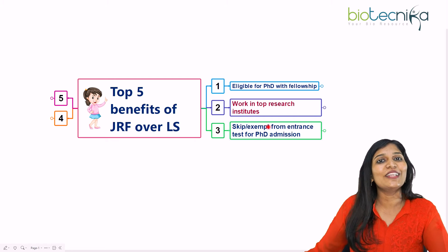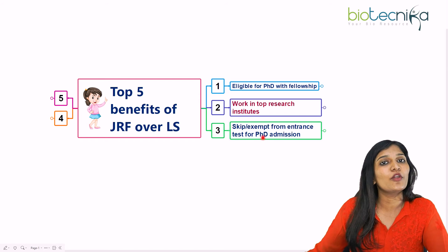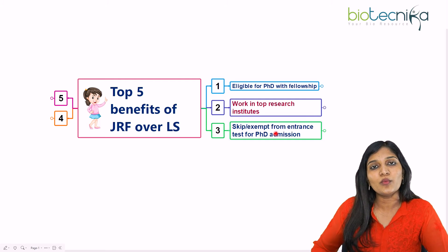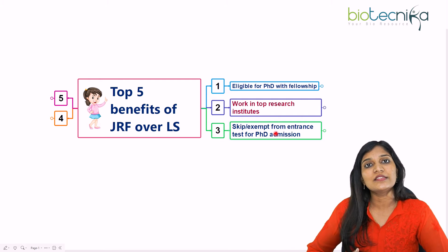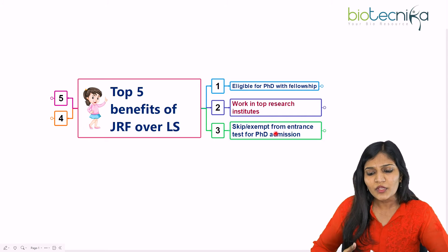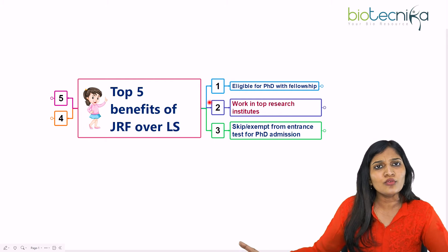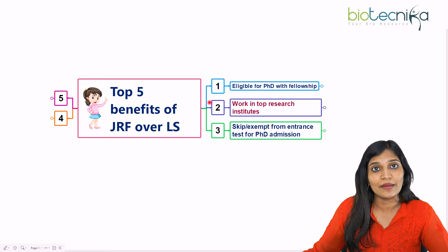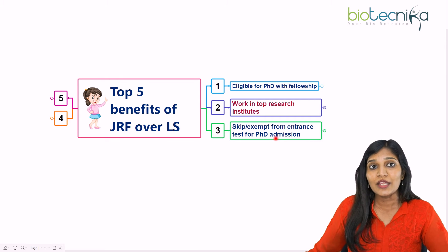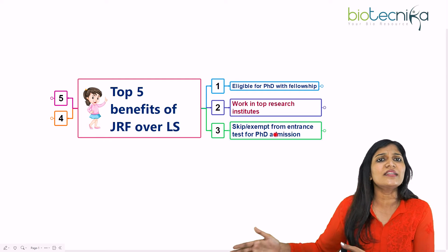The most important benefit: you can skip or be exempt from any entrance test for your PhD admission. This is one of the biggest advantages. There are some exceptions — when you want to apply for CSIR laboratories, DBT research institutes, Indian Institute of Science, BARC, JNU, or AIIMS, they usually have their own entrance examination protocols. But if you have qualified any JRF examination, you don't have to write the entrance examination — you can bypass it and attend only the interview.